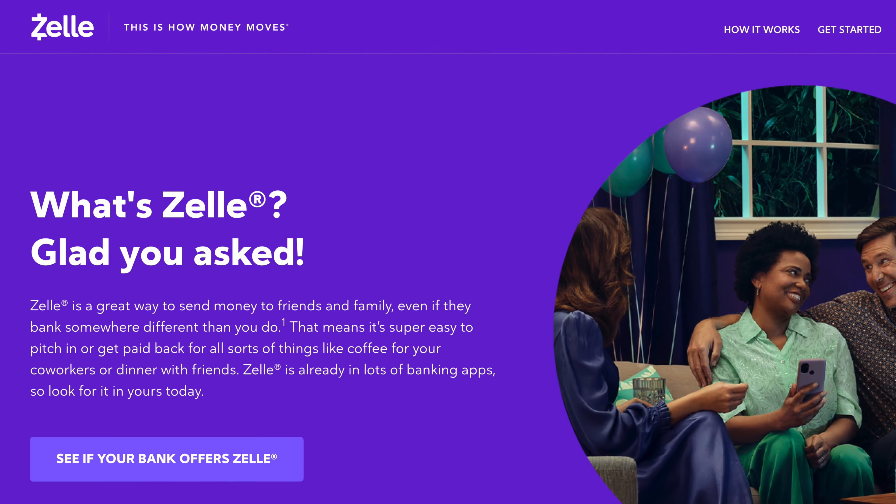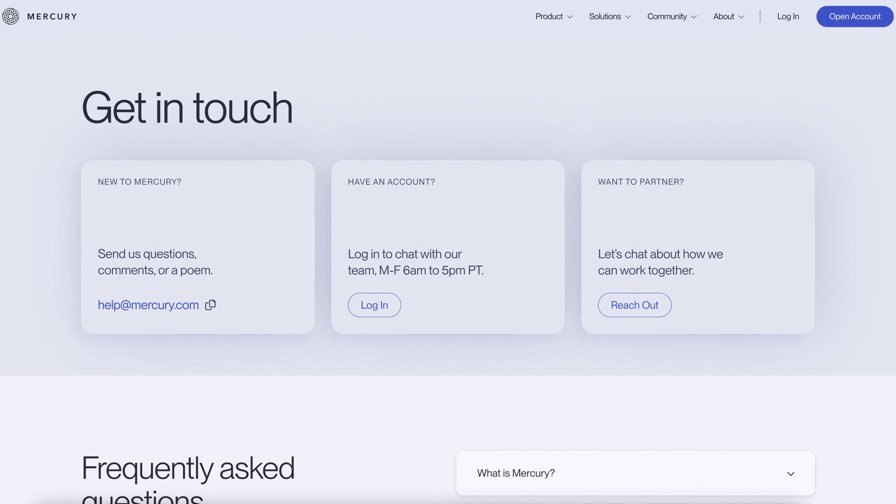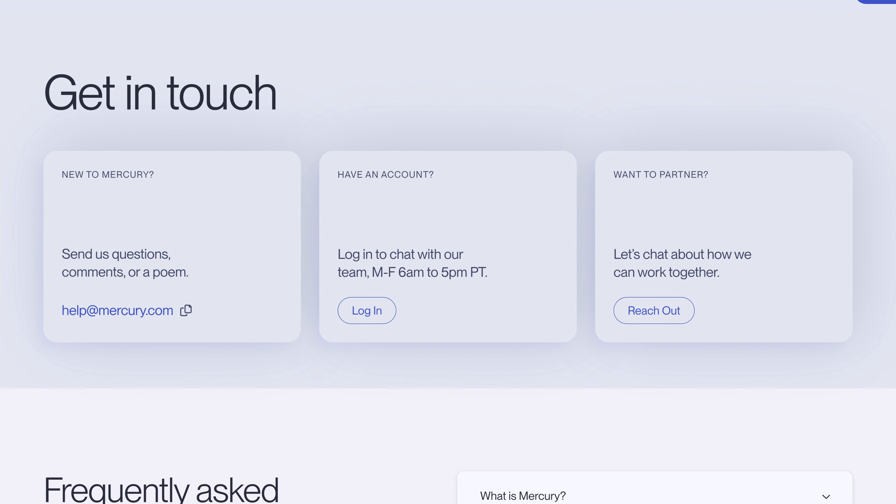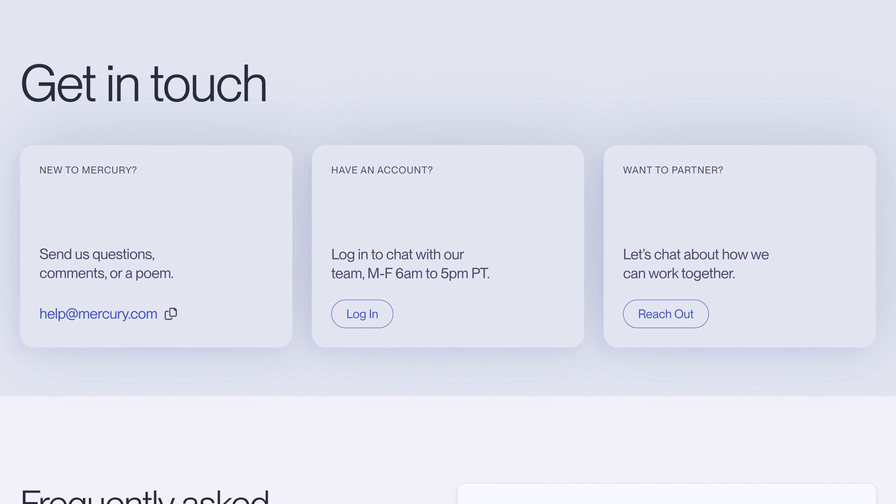You also can't use Zelle if that's something you're accustomed to. And there's no customer service by phone, though they do have very good email and online chat support. But if you like to pick up the phone and call somebody, or physically visit a location and talk to someone face-to-face, that's not an option with Mercury Bank. They also have some limits on how big some of your transactions can be.